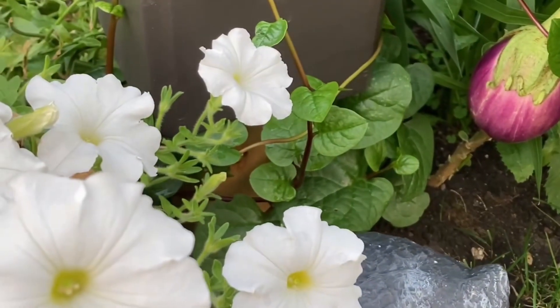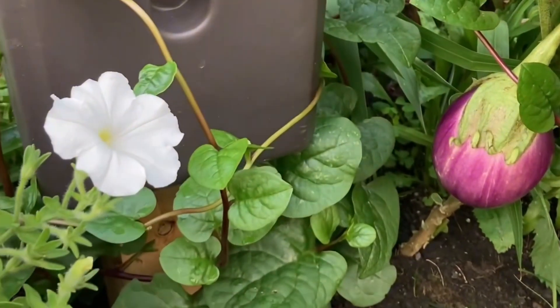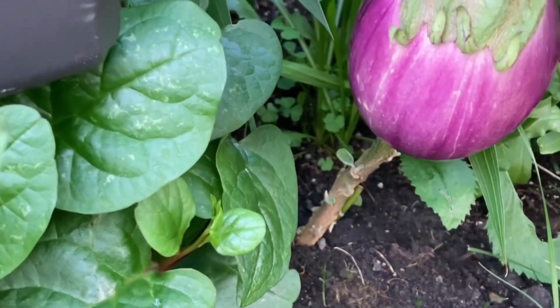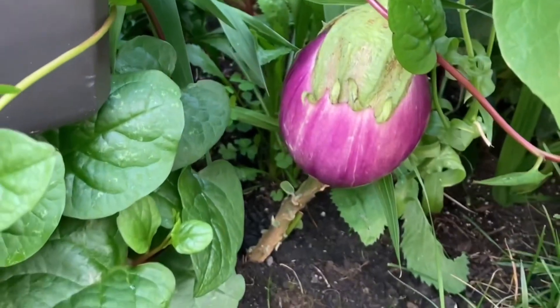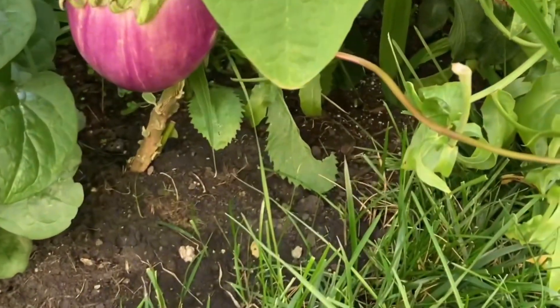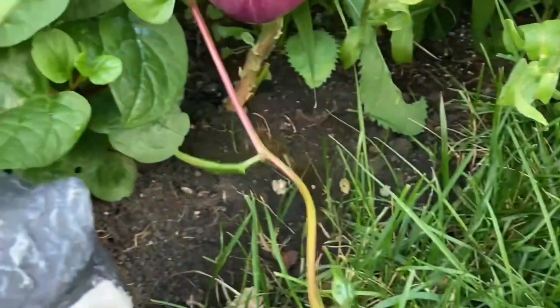And even though I love flowers, let me show you that fruit and veggies can also look great in your front yard landscape. This is especially important if you have small space but want to grow more.